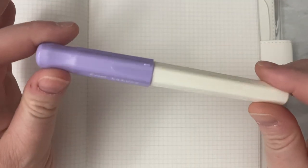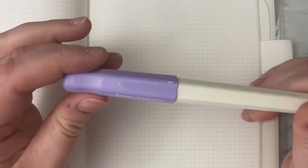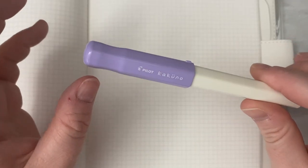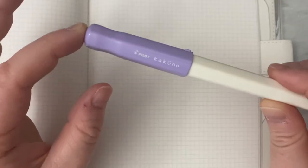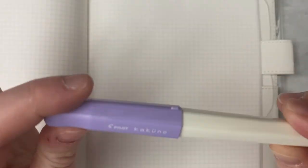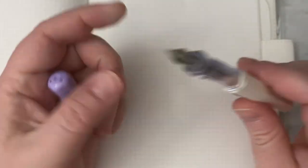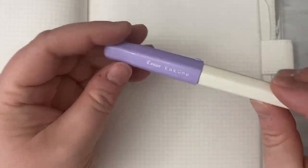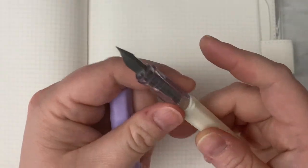The first pen I bought was a Pilot Kakuno. This pen is very inexpensive — they run about eight to ten dollars. It's marketed for students in Japan, like young kids first learning how to hold and write with a fountain pen. I don't have this inked up right now, but they're fun pens. They have a colorful plastic barrel, come in all different colors, and have just a snap cap. Really easy pens.